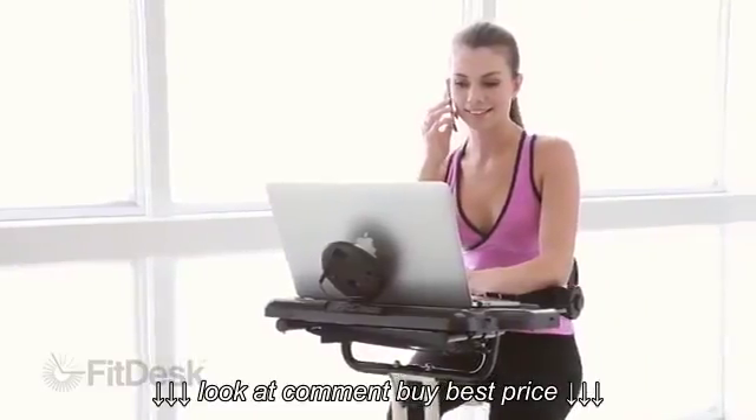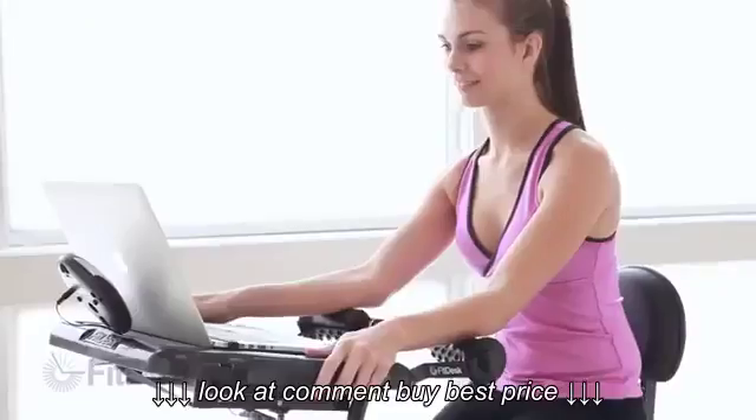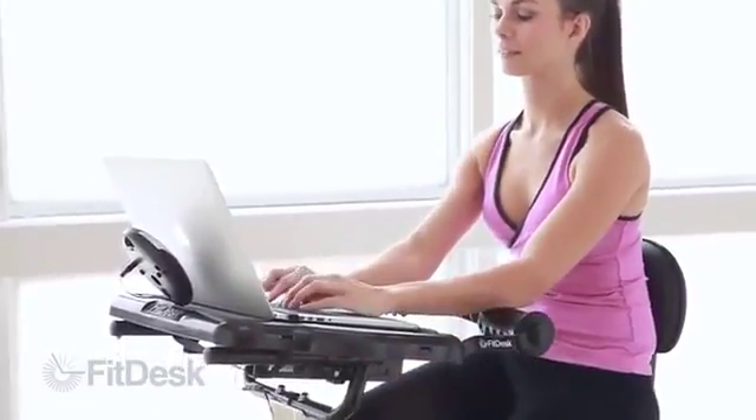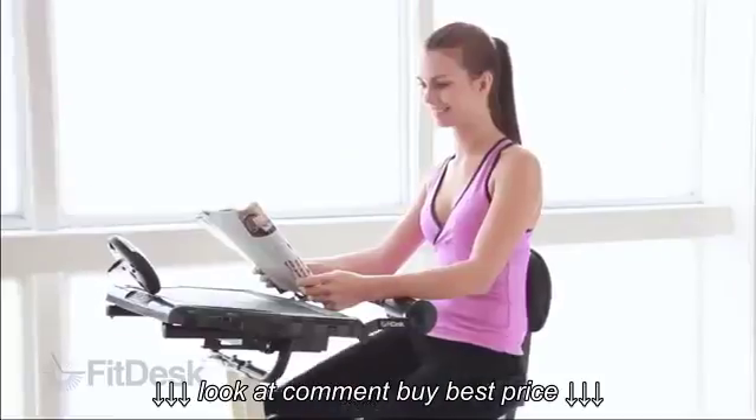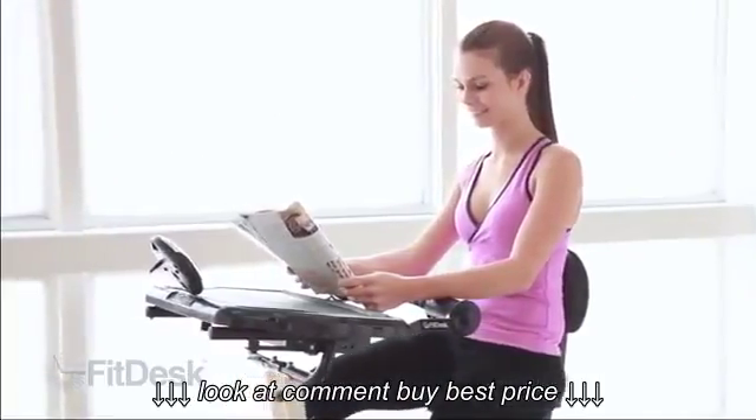The FitDesk is a great way to maintain an active lifestyle while also remaining productive. By using the FitDesk daily, you can develop healthy habits that can last a lifetime.